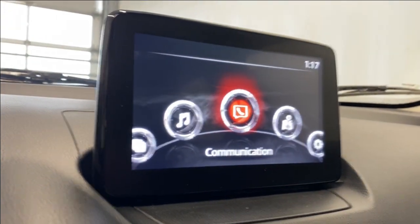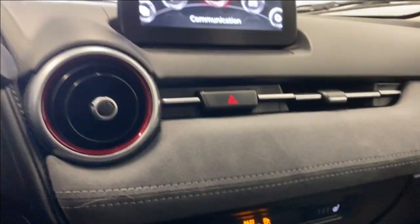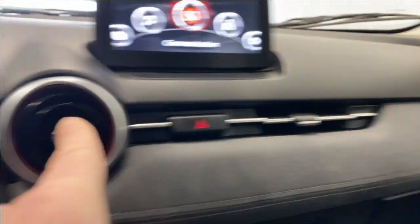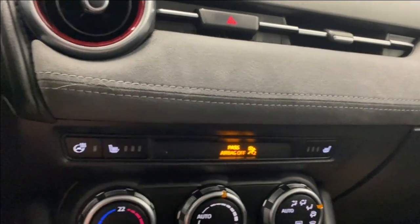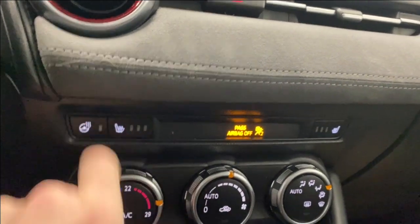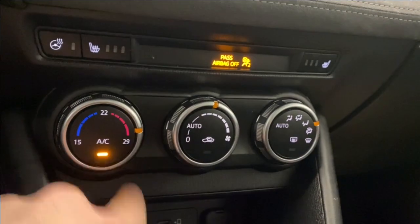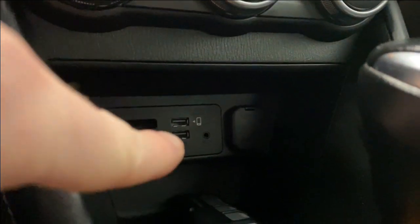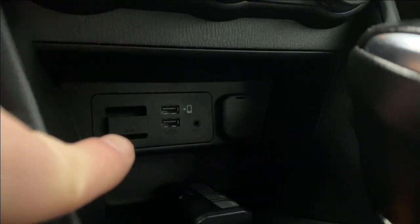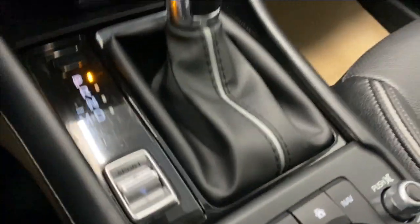We have our hazard lights in the middle, another air vent, heated steering wheel, and heated seats for the driver and passenger. We have our climate control functions down here as well — your AC button, fan controls, front and rear defrost, and more fan controls. There are about two USBs, an auxiliary, 12-volt, and SD card insert for your navigation.